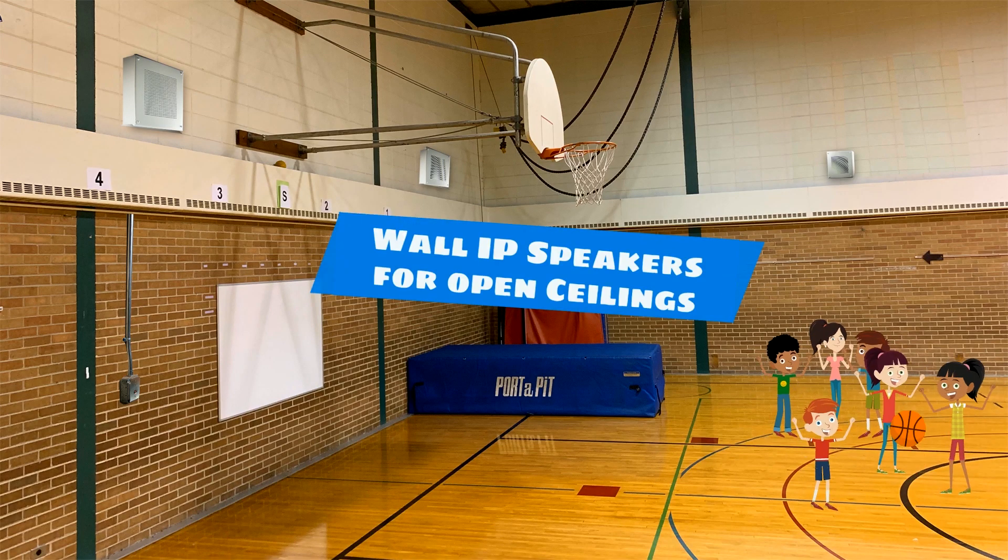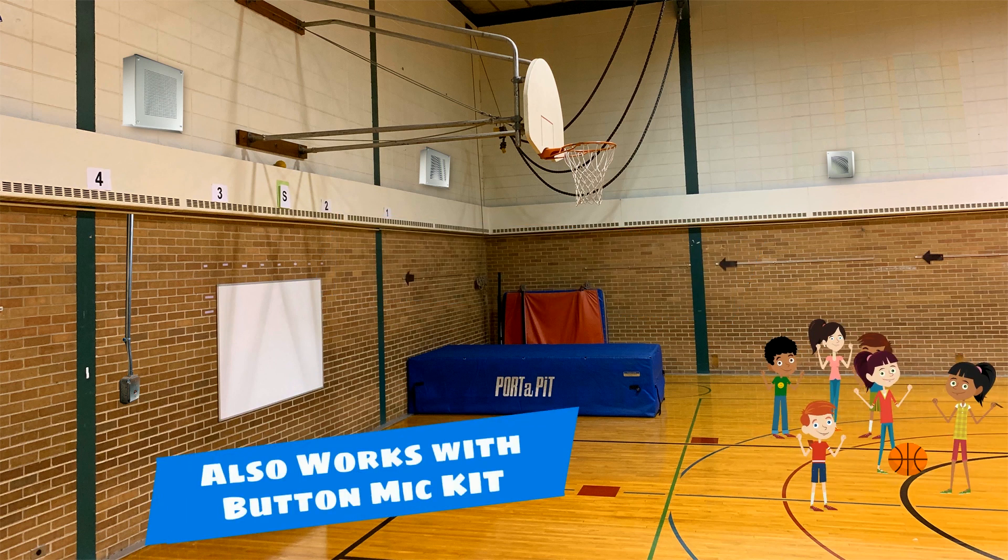Available as surface mount or flush mount, the wall IP speaker helps with audio communication in areas with open or high ceilings. You can also connect the call button with microphone to this speaker.